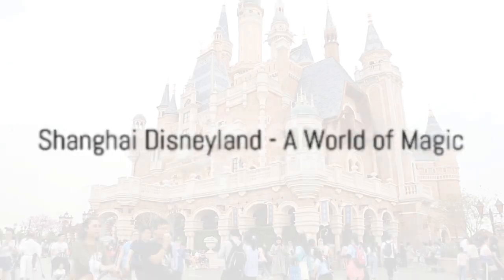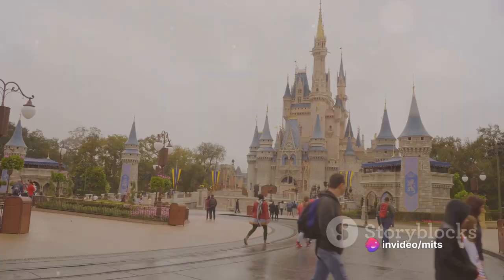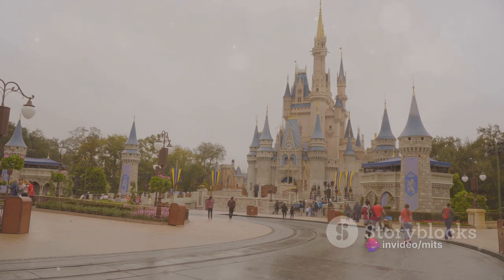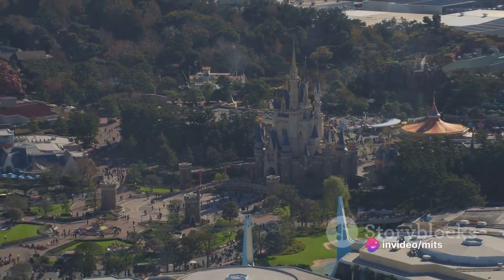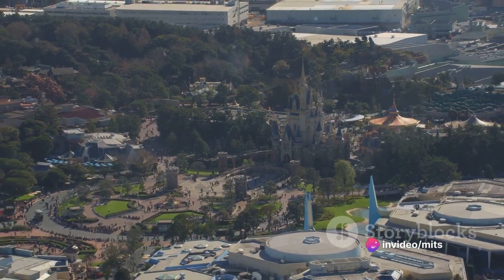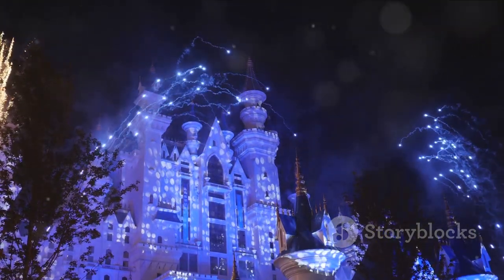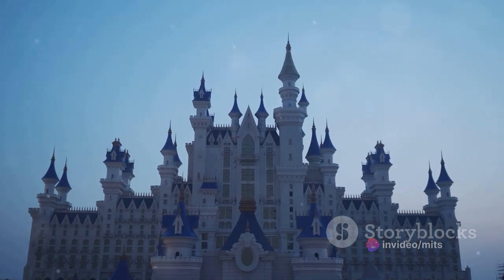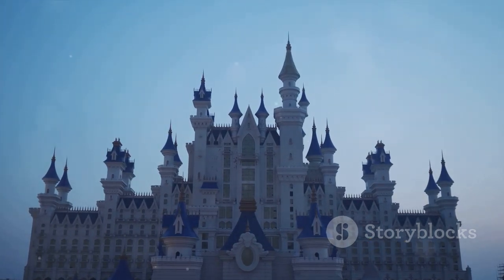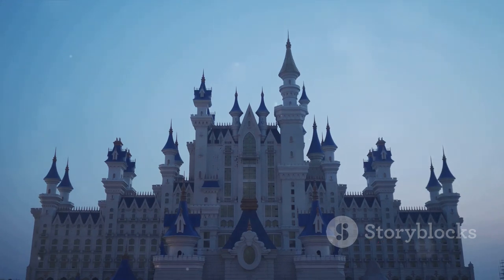Third on our list is Shanghai Disneyland, a world of magic and fun. This enchanting kingdom is where fairy tales come to life and dreams become reality — a place where the old world charm of Disney meets the rich culture of the Middle Kingdom, creating a unique blend of magic and tradition. From the iconic Sleeping Beauty Castle to the thrilling Tron Light Cycle Power Run, there's an adventure waiting around every corner. Experience classic Disney tales with a unique Chinese twist in the Fantasia Carousel, or embark on a journey through the Hundred Acre Wood in the Many Adventures of Winnie the Pooh. Don't forget to catch one of the mesmerizing live shows, and as the day winds down, witness the night sky come alive with the breathtaking Ignite the Dream nighttime spectacular.